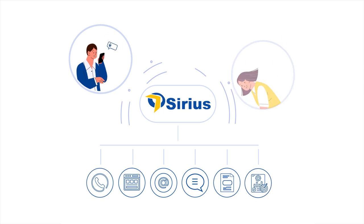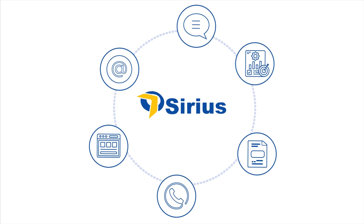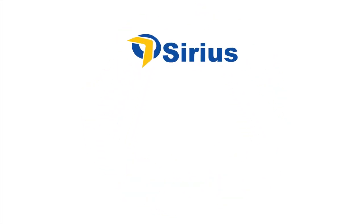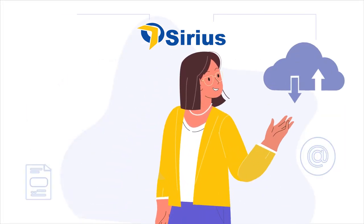Add Smart IVR, quality control, and the PowerDialer autodialing service, and you get a powerful omni-channel platform for exceptional customer service. Sirius easily integrates with your internal systems and can be deployed both in the cloud and on your own servers.